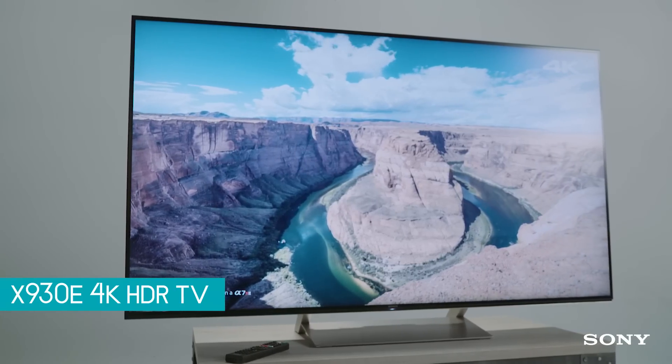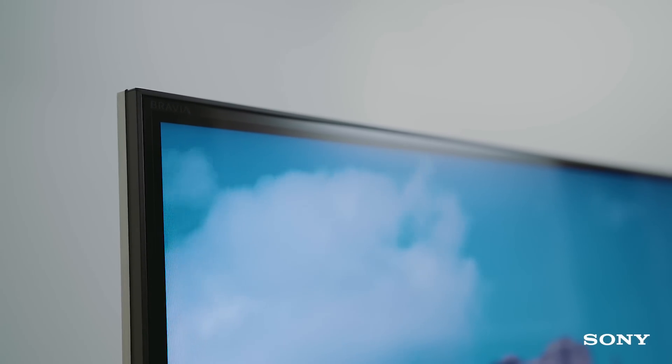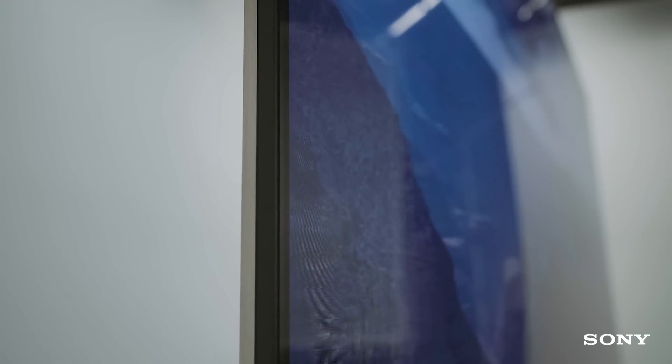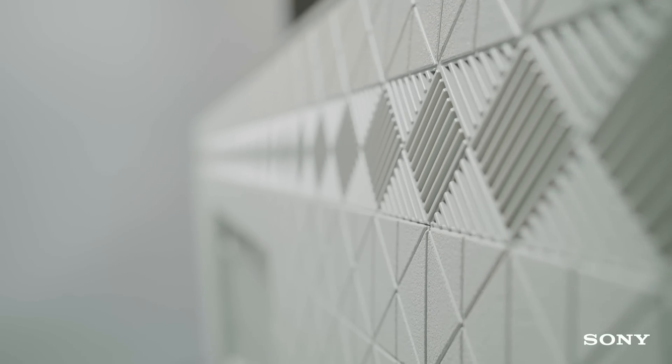So announced at CES, what makes this TV special? Well, this utilizes our latest picture quality technologies as well as a new design and an enhanced user interface, and it basically highlights all the things that make Sony special. It's a nice looking set — thin bezels, really thin. The challenge is how do you make a TV that looks really good when it's off as well as when it's on. If you're buying a premium product, you want it to look and feel premium, and that's what this TV does.